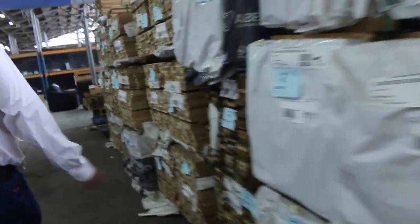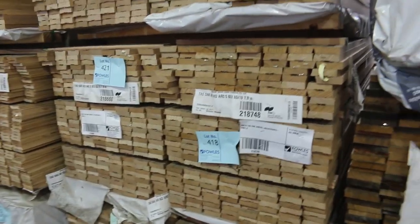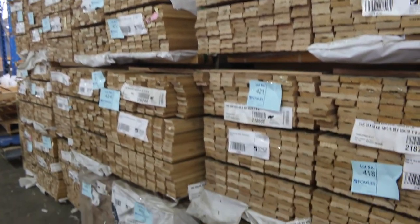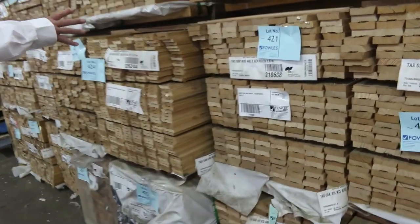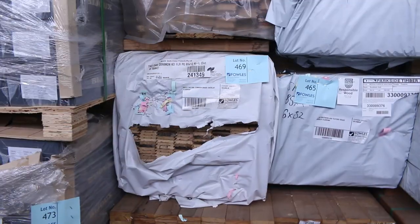Making our way through here. A heap of the Tassie oak architraves there - standard and better stock. There are a few different profiles and sizes, all set length 1.8. Standard and better stock guys, so it's good quality stuff. You can utilise the 1.8 and you'll save yourself an absolute fortune on this stock. Packs of overlay flooring - there's Southern Ash 85x14, a few packs of that.